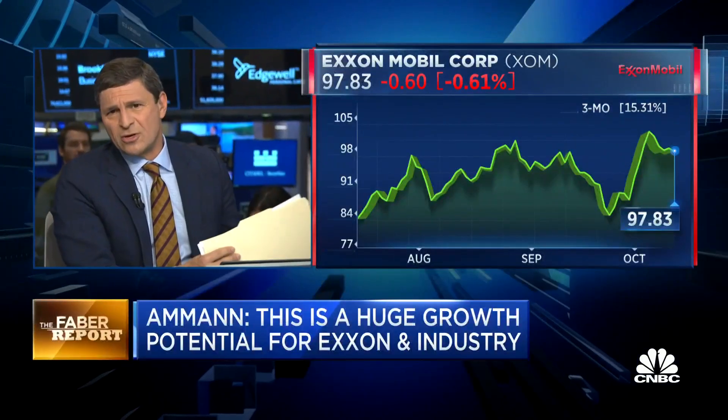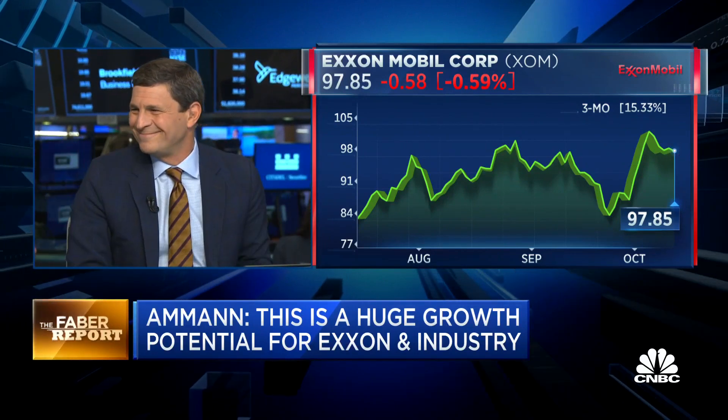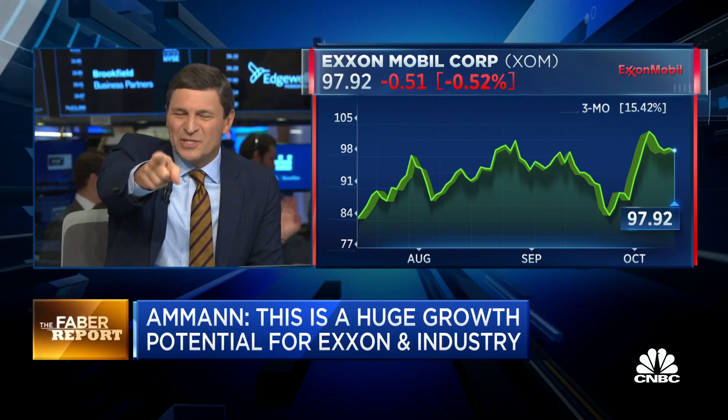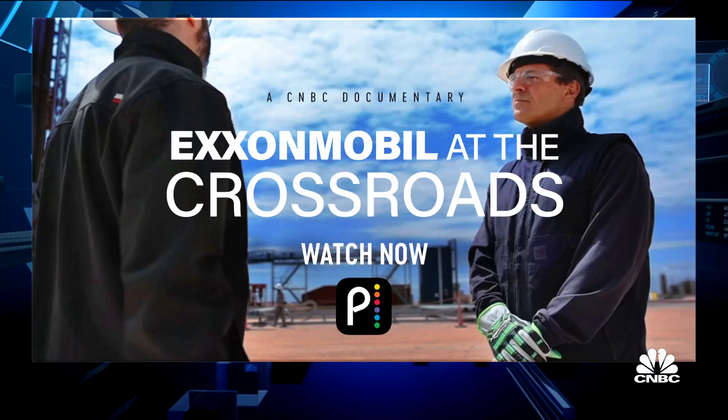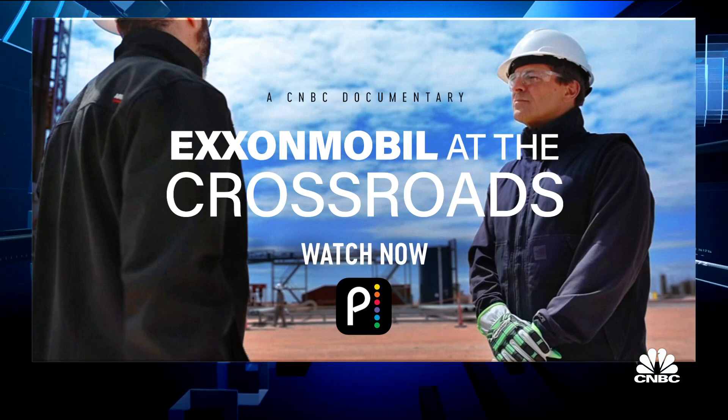Do you have any questions about carbon capture or anything else? We did a documentary — it's on Peacock, and it's still as relevant today as it was when we aired it in June. Well, they want to buy Denberry, because Denberry's got great carbon capture. I asked him about Denberry.